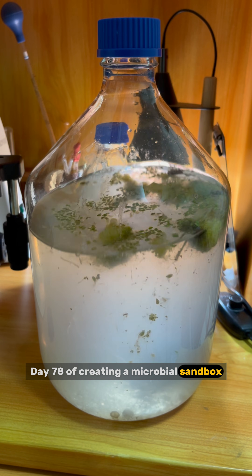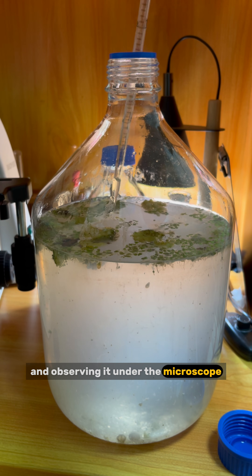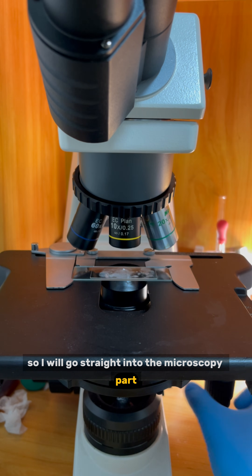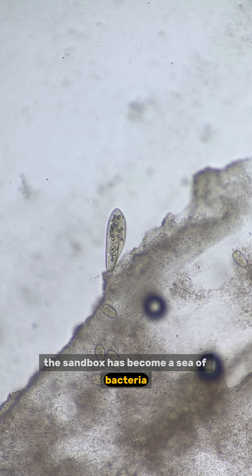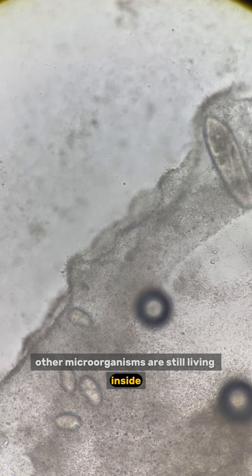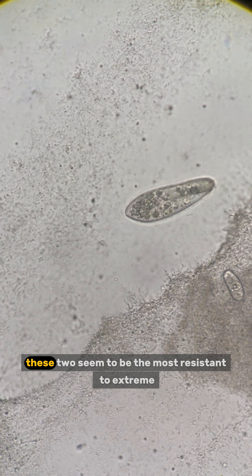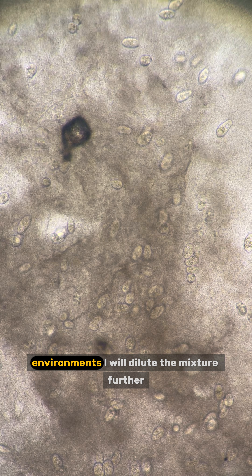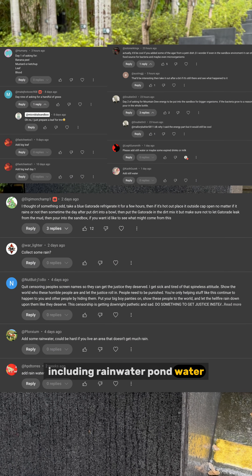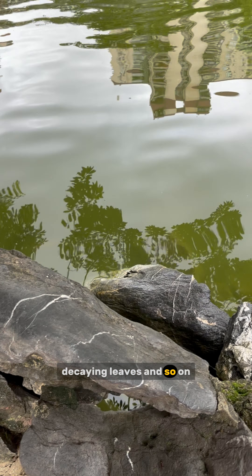Day 78 of creating a microbial sandbox. Today is a bit rushed, so I will go straight into the microscopy part. The sandbox has become a sea of bacteria and it smells very strong. Even so, other microorganisms are still living inside, mainly vorticella and paramecium — these two seem to be the most resistant to extreme environments. I will dilute the mixture further. Earlier I went out to collect many natural materials, including rainwater, pond water, still water, mud, decaying leaves, and more.